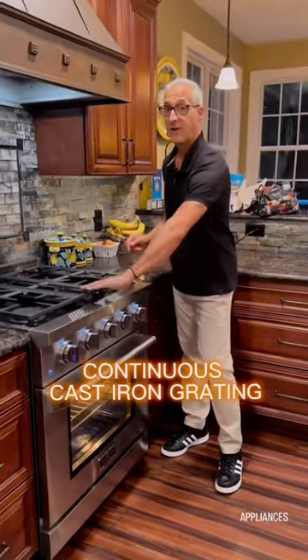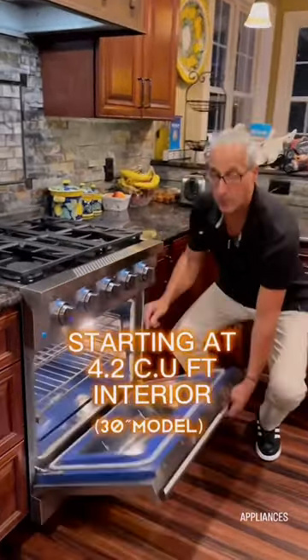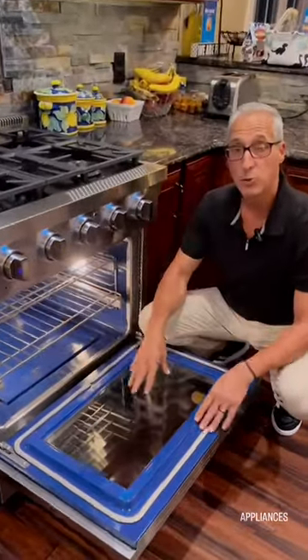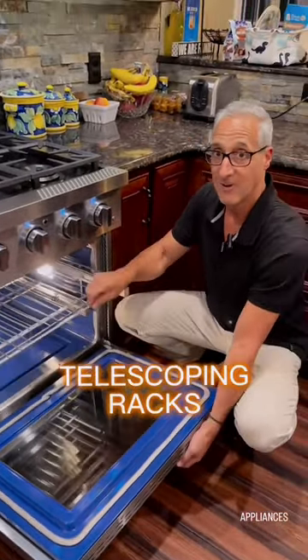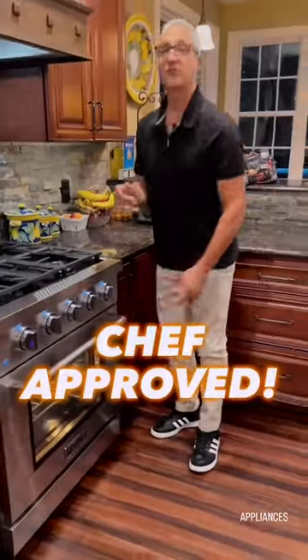It has full grating across the top, a 4.2 cubic feet blue porcelain interior, and two fully adjustable telescoping racks. Now you tell me what else could a chef ask for.